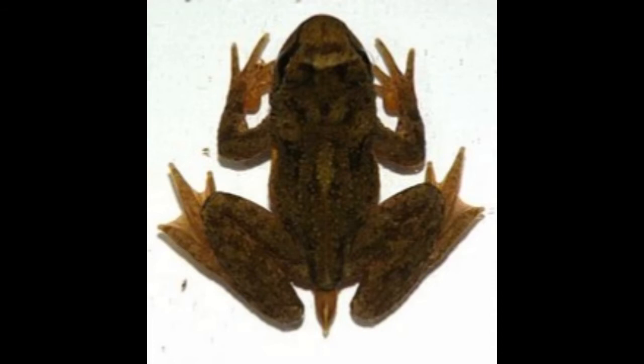Eggs will be released from the female's body in July. The female produces 35 to 70 pea-sized eggs in the form of a gelatinous mass and places them on underwater stones. Incubation period lasts 6 weeks.